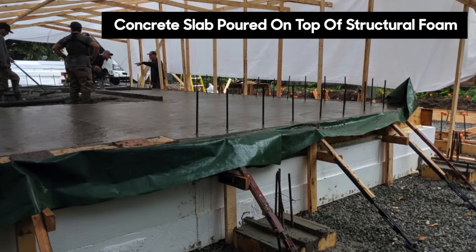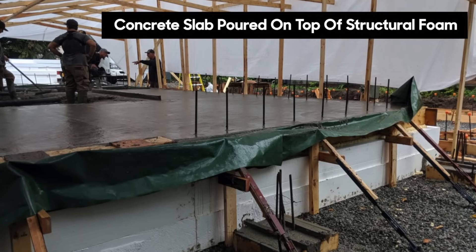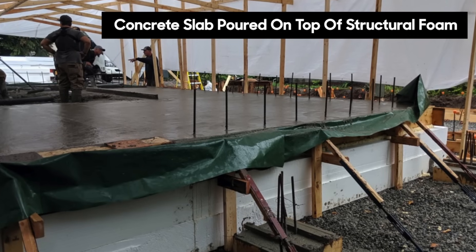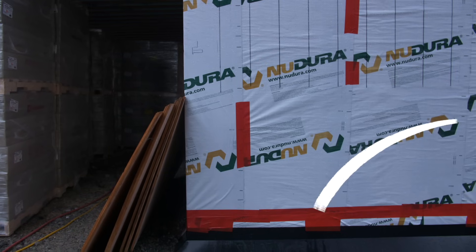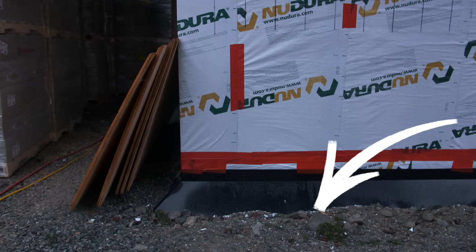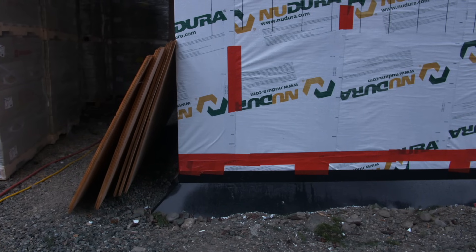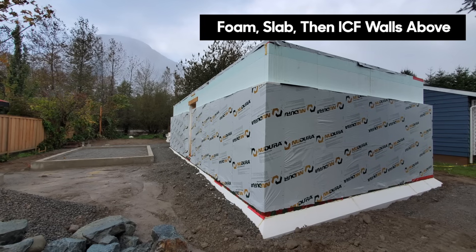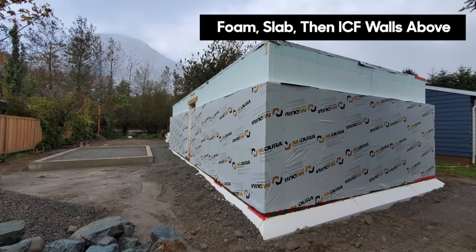Your basement slab is basically sitting on what you call up here a raft — a raft slab of insulation. When I walked up, the first thing I noticed was a little metal chamfered edge detail. That's because your insulation is going past with a chamfer so that ground temperature is not coming up to that slab. And then you showed me pictures, Mike, of forming up your slab with what looks like a tarp — basically a vapor barrier that's also going to be your air barrier. Talk to me about how you formed up that slab.